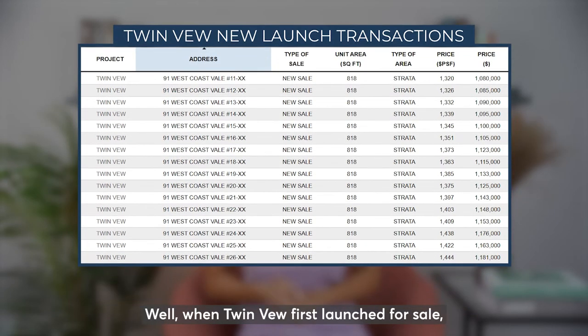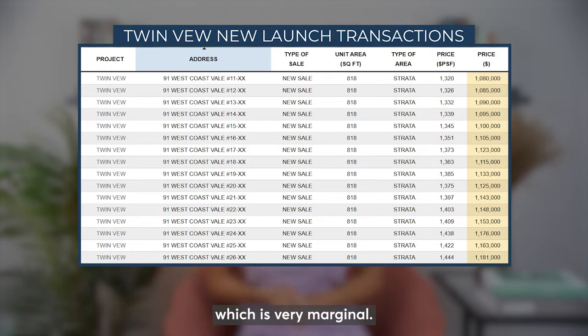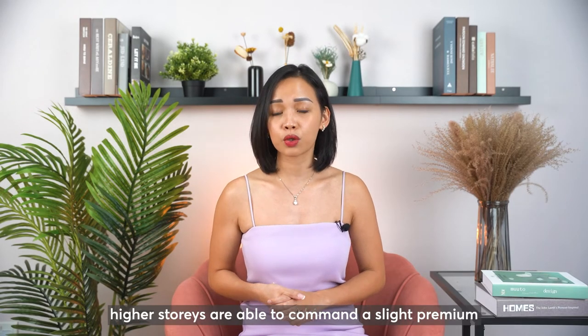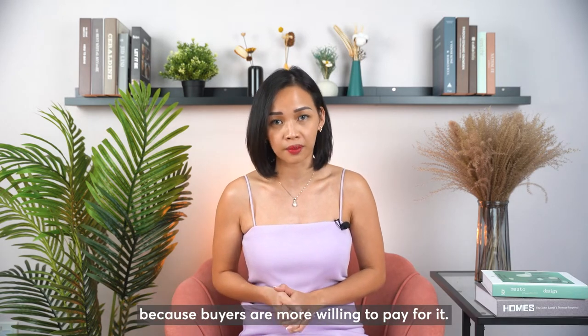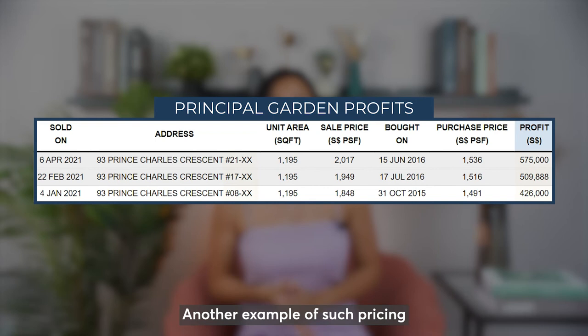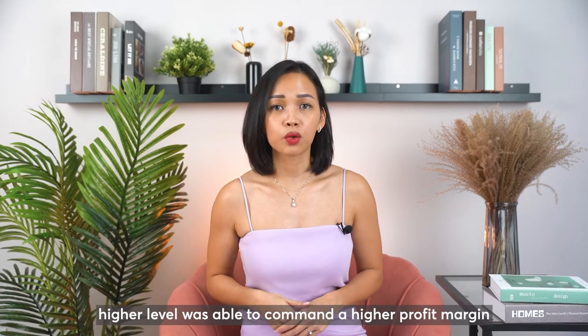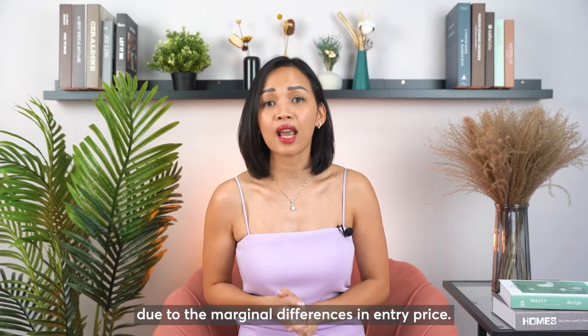Well, when Twinview first launched for sale, the price difference per level for the 2-bedroom was only $5,000, which is very marginal. In the resale market, higher storeys are able to command a slight premium because buyers are more willing to pay for it. Another example of such pricing can be seen in Principal Garden — at the time of sale, higher levels were able to command a higher profit margin due to the marginal differences in entry price.